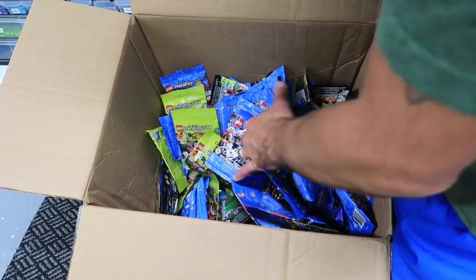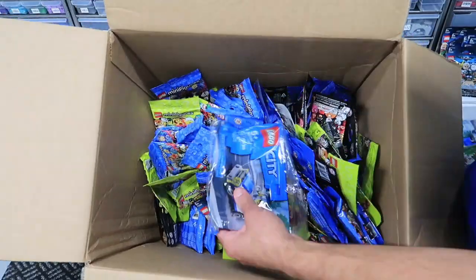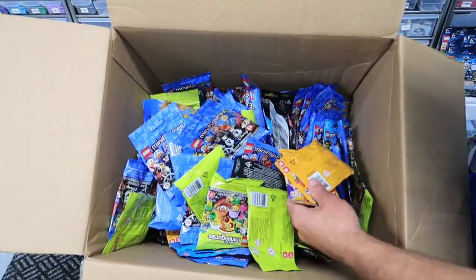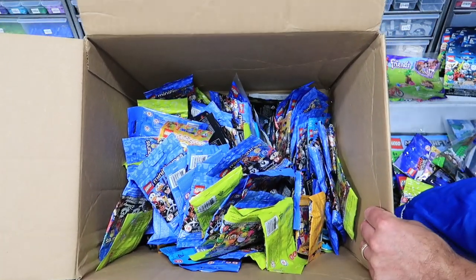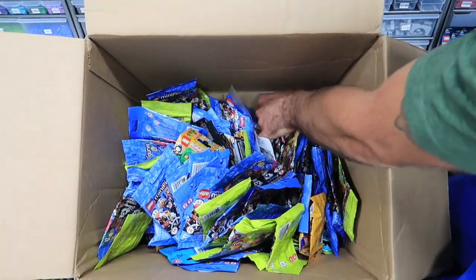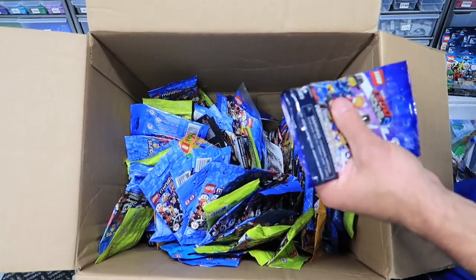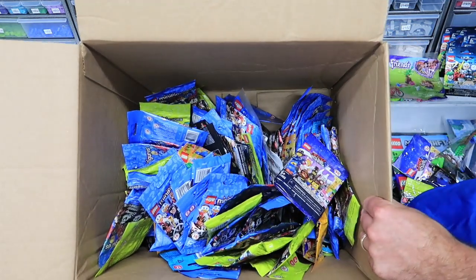A lot of Batman — probably a hundred Batmans. There's another Minecraft polybag and another City polybag. Very good mix in here. Now let's get to the next box — that looks like it's filled up. We'll see what's in that.